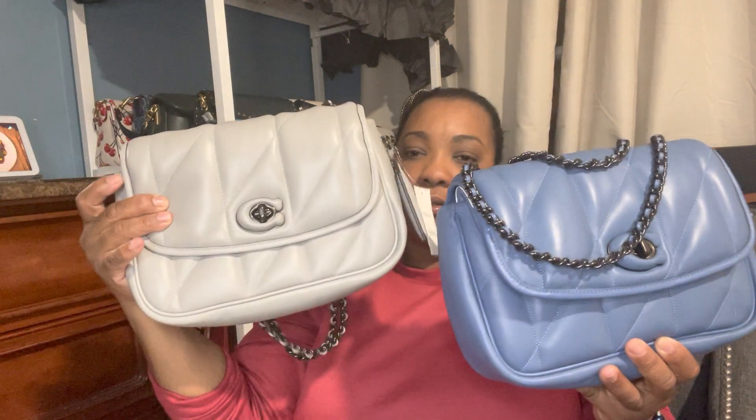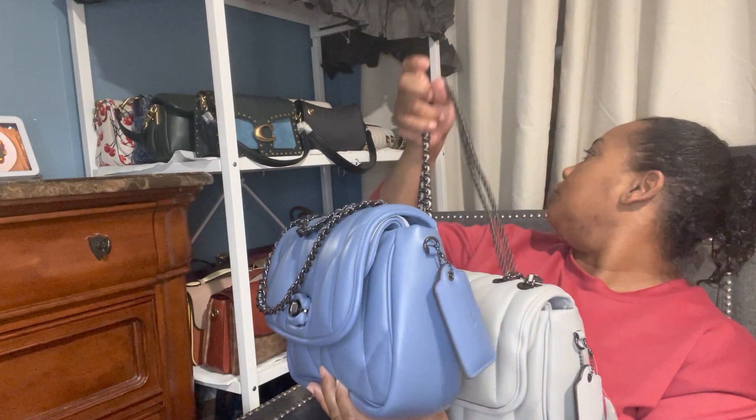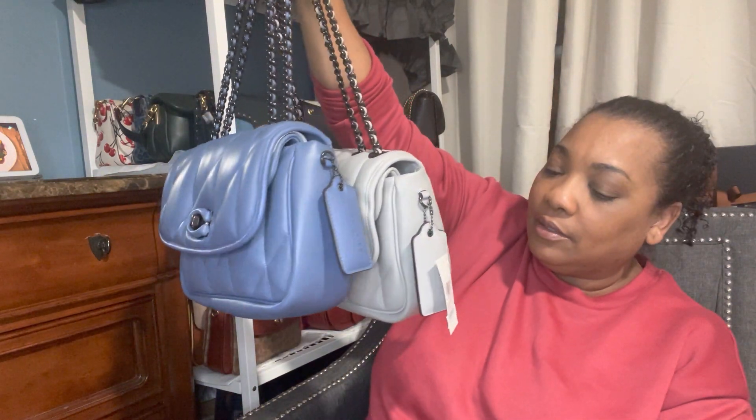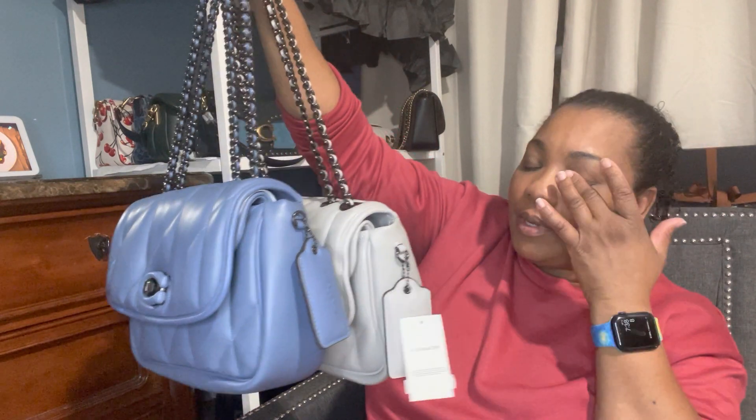This takes me to three Pillow Madisons now — I have three of the puffy ones. I also have two of the other styles, two of the regular ones.